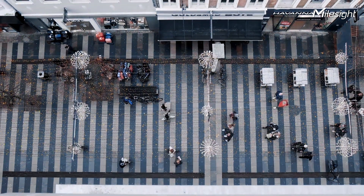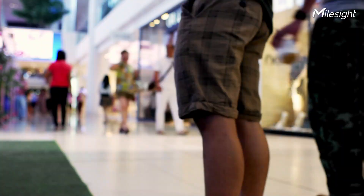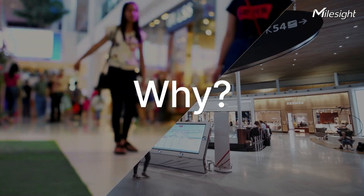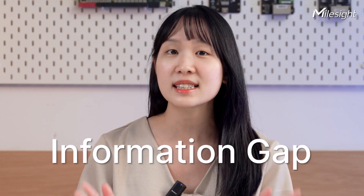Over shopping, we often notice an interesting phenomenon where stores are located in the same area but some are bustling with people, while the others are almost deserted. Why is that? One reason for this is the information gap. Quite often, we are unable to identify this gap with our bare eyes.